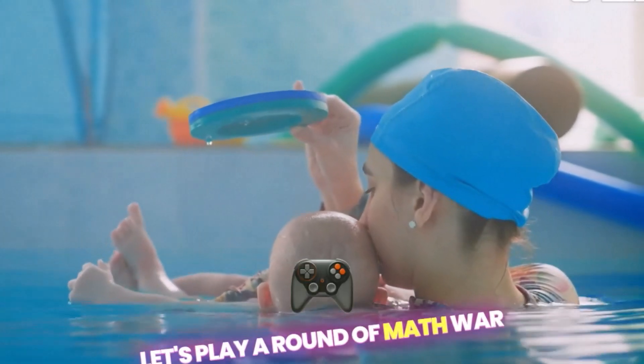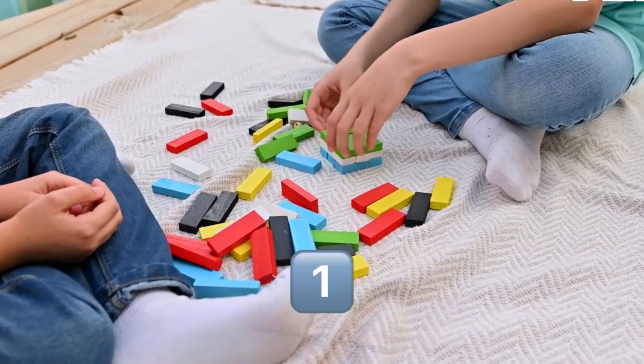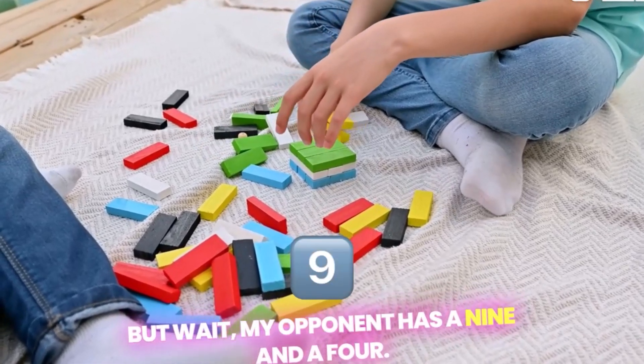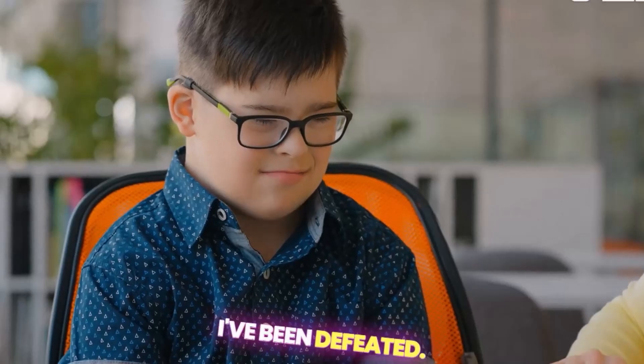Let's play a round of Math War and see who comes out on top. Okay, I'll deal the cards. Oh, nice one. Okay, I've got a 5 and a 7 — that's 12. But wait, my opponent has a 9 and a 4 — that's 13. Oh no, I've been defeated.